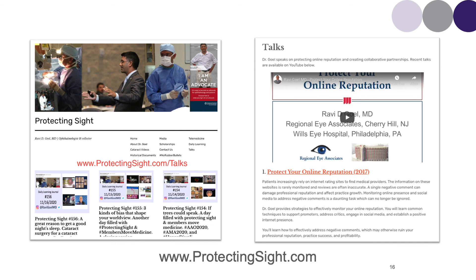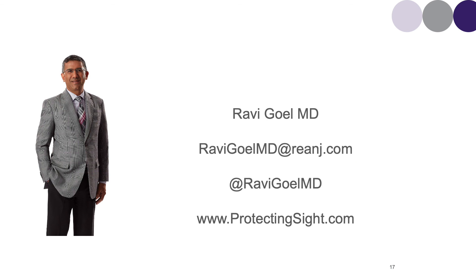In this 10-minute talk, I've shared the top five pearls to help you build a physician brand. I also have a more detailed talk in which I share additional pearls on protecting your online reputation and creating a physician brand. That talk is available for free on my personal blog, ProtectingSight.com/talks. Please feel free to contact me by my social media channels or by my email listed for further information. Thank you.